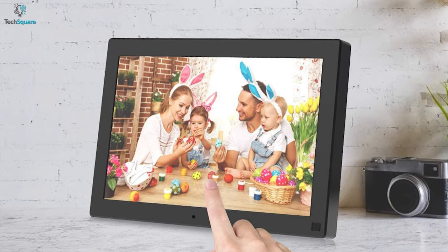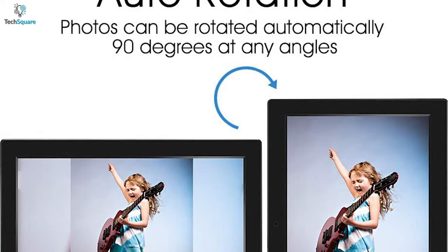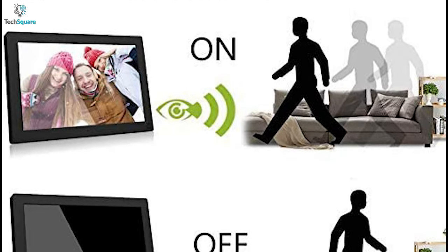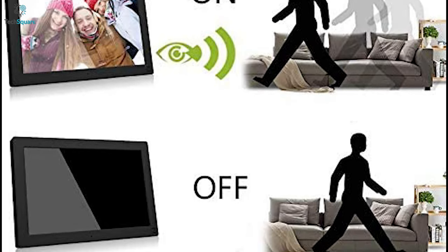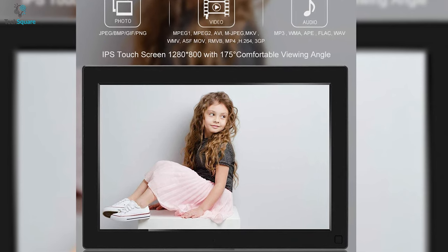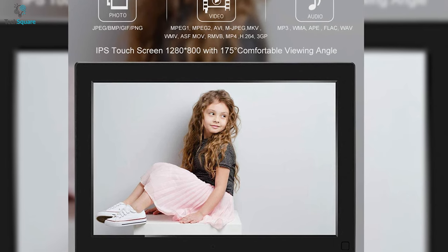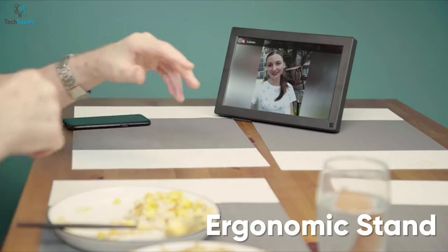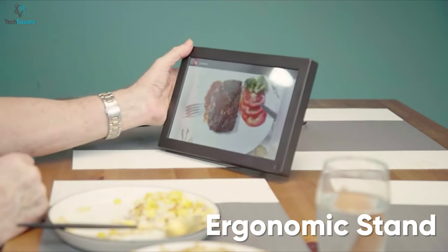The screen is also touchscreen-enabled and features an auto-rotate function for ease of use in different orientations. It also incorporates a built-in motion sensor that automatically detects your movements and functions accordingly. Photo frame support includes JPEG, BMP, GIF, and PNG, and you can even play AVI, MKV, and MP4 video on this frame. Lastly, the ergonomic stand provides good structural support so that you can place it anywhere hassle-free.